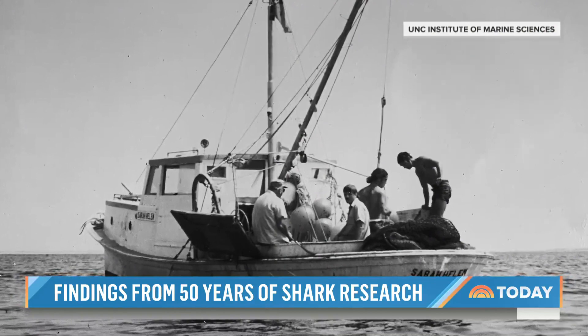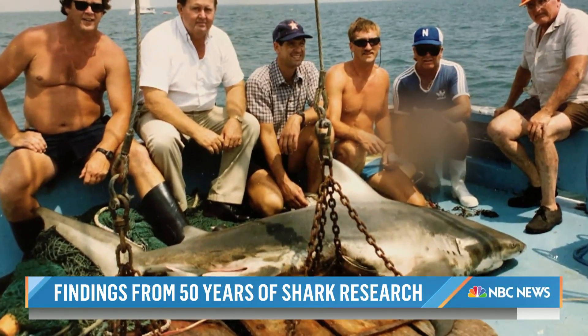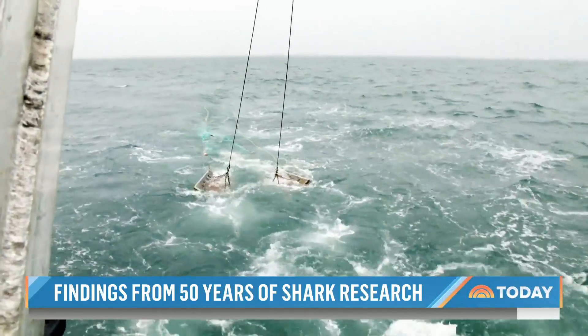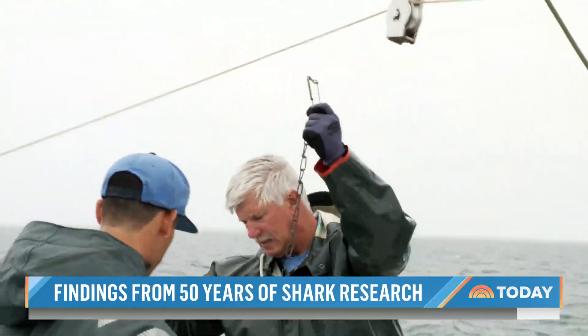Back in the 1970s, when the survey started, they pulled in large sharks like the great white. But environmental changes may have caused larger species of sharks in these waters to move elsewhere, and smaller sharks became more prolific.